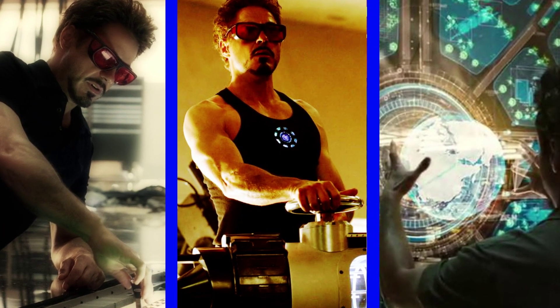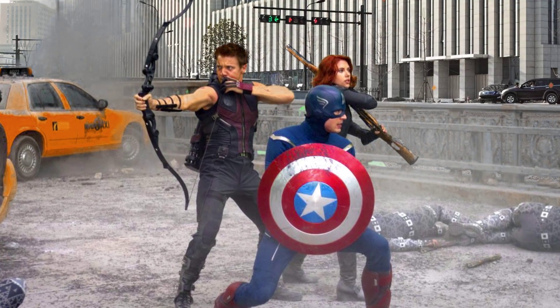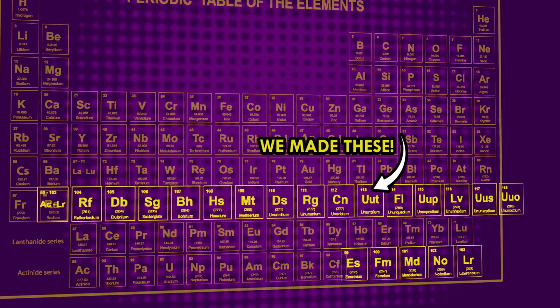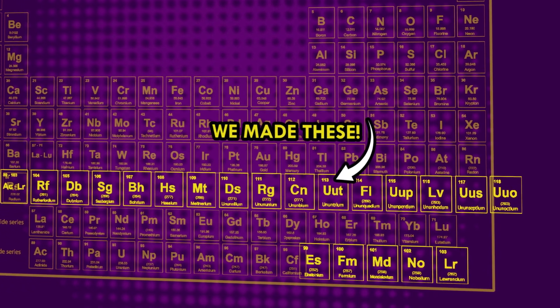Stark uses his homemade particle accelerator to smash the nuclei of atoms together to make a whole new type of atom. It seems like movie magic, but that's actually pretty standard procedure for manufacturing new elements. Scientists have made 20 synthetic elements this way, so it's not unbelievable that Stark would have made new elements to power his suit.